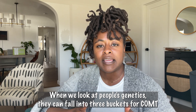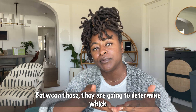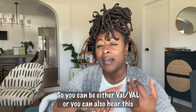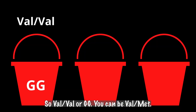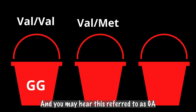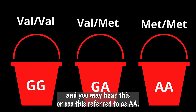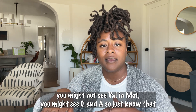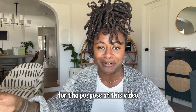When we look at people's genetics, they can fall into three buckets for COMT. You get one gene from your egg donor and one from your sperm donor, and between those they determine your COMT status. You can be val/val — also referred to as GG. You can be val/met — also referred to as GA. Or you can be met/met — also referred to as AA. So just know that G stands for val and A stands for met when you're researching this.